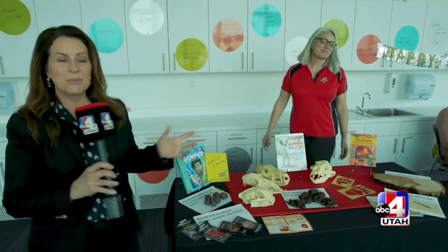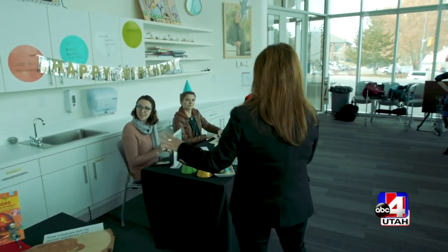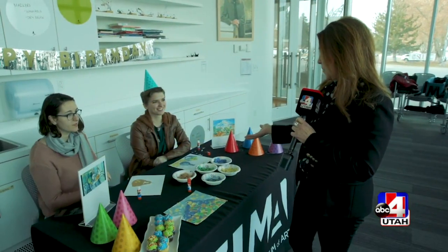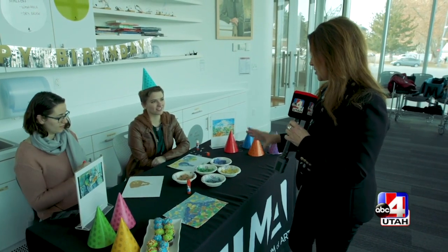We're going to pop over here to this table because now we're at the fourth week of the month, the fourth Wednesday. If we come back to SUMA, which is the Southern Utah Museum of Art, this coming Wednesday the 23rd, you guys are going to be hosting an activity. Tell us just a little bit about what this project is.